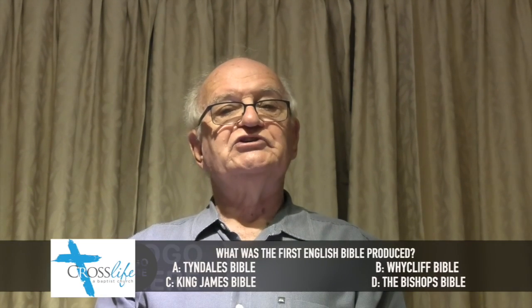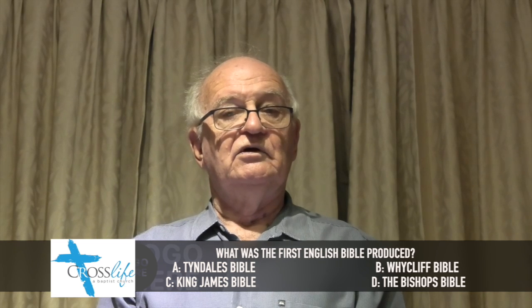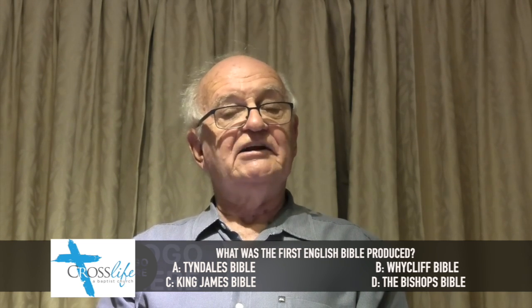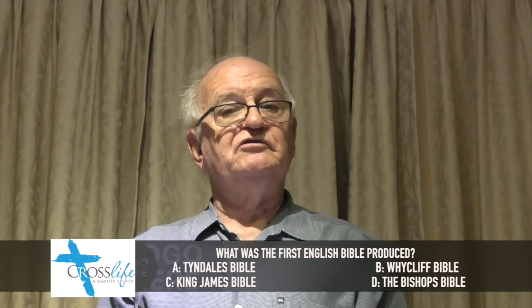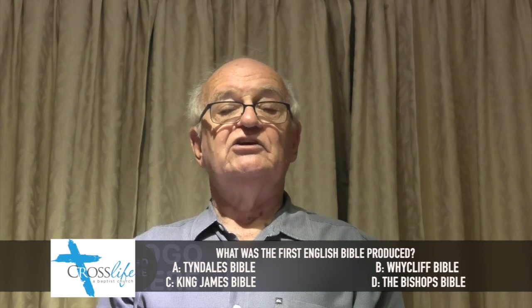What was the first English translation of the Bible? Was it Tyndale's Bible, Wycliffe's Bible, the King James Version, or the Bishop's Bible? Lock in your answer.